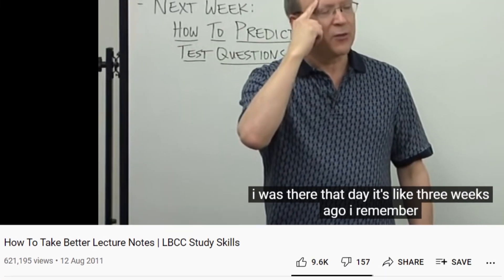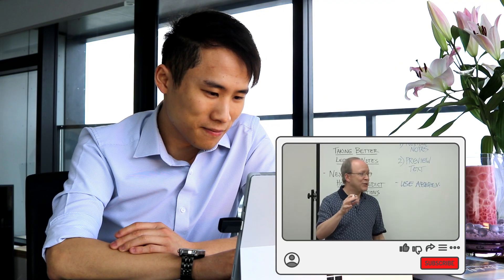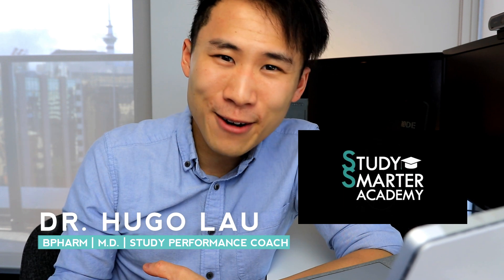This video has 600,000 views at this time of recording by Professor Scott Brueckner. I tried to watch this as a student, but the problem is it's a whole hour long. So my goal is to break it down into five minutes so you can take away all these tips in a much shorter time. Hi, I'm Hugo. I'm a study performance coach at Study Smarter Academy and a doctor and pharmacist. We have lots to cover, so let's dive right into this.